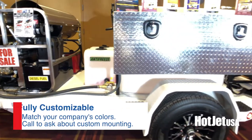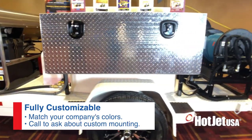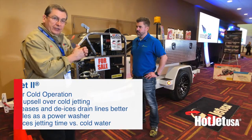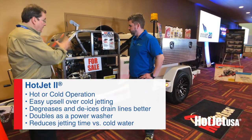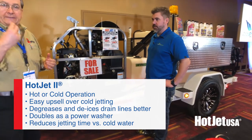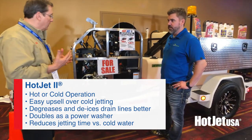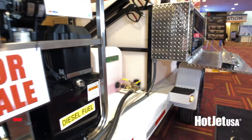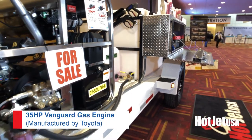We also have it in your choice of colors — customizable to match the company trucks. Just let us know your color and we can do that. This unit features our Hot Jet 2, our best seller in the plumbing category. It's super to clean from 2 inch to 12 inch lines. It features an engine made by Toyota under the Vanguard label, so service is everywhere.